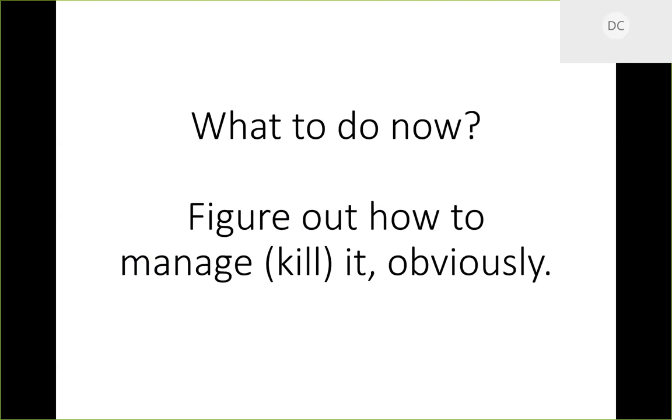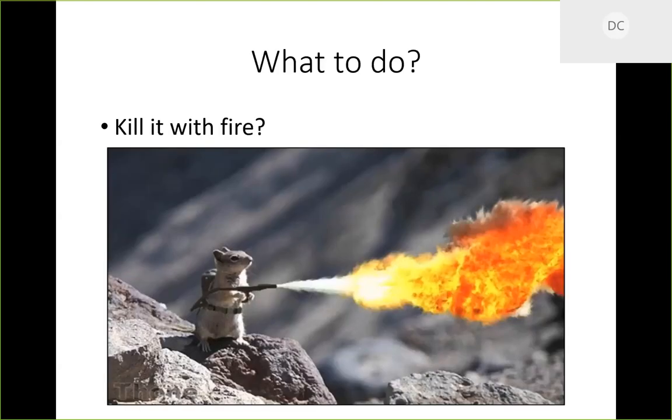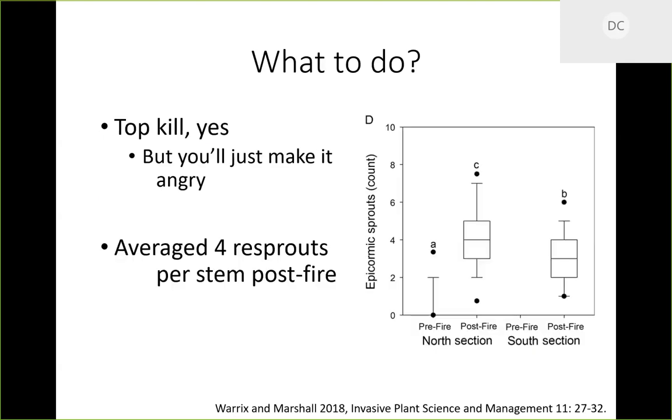Wild Callery pear is a permanent part of our ecosystem at this point — it will never be native, but it's here to stay. So what do we do? We're trying to figure out how to manage it, which in most cases means killing it. Down here in the south we love to kill stuff with fire. Can you kill this with fire? Good news and bad news: you can top-kill it, but you will just make it angry.